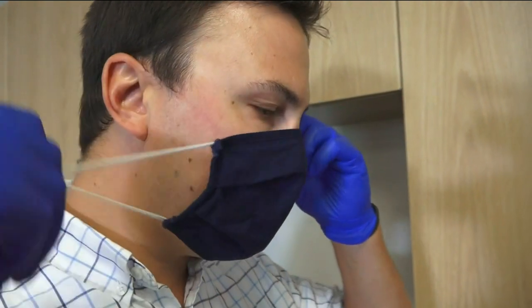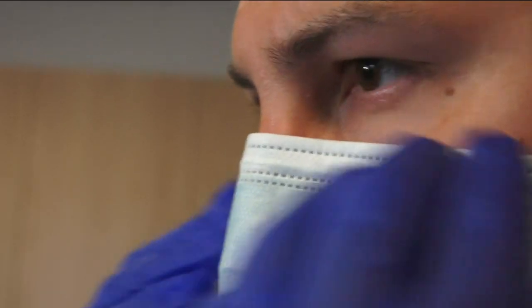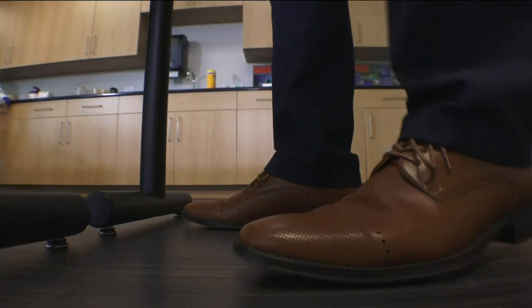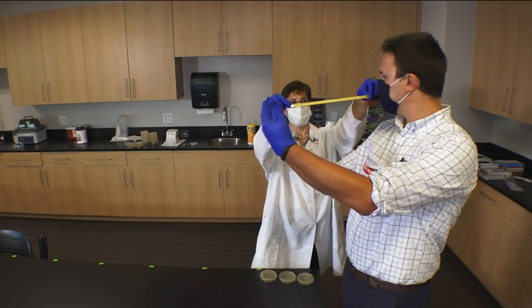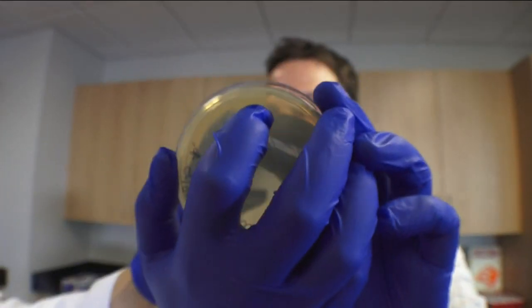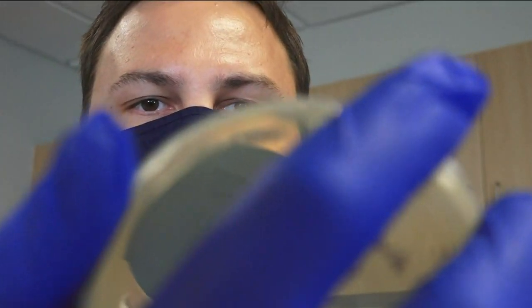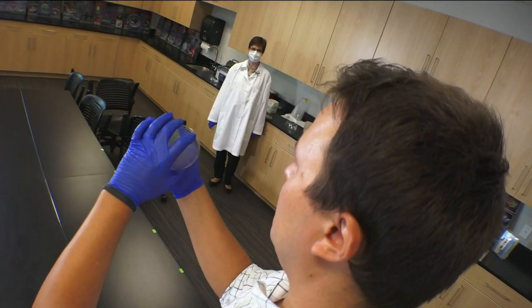We brought two types: this cloth mask and a standard surgical mask. Our first experiment is simple. It's not impossible to come this close to someone's germs — it's somebody passing you by in the aisle. With a petri dish about a foot from my face, wearing the cloth mask, the surgical mask, and then no mask, I sneezed.